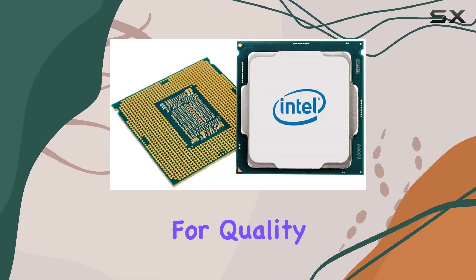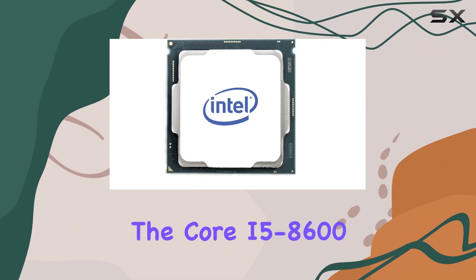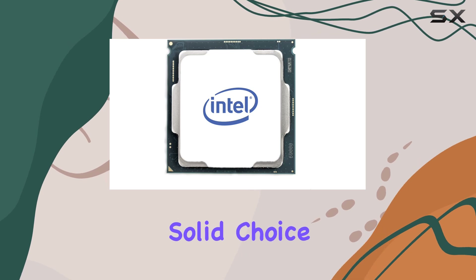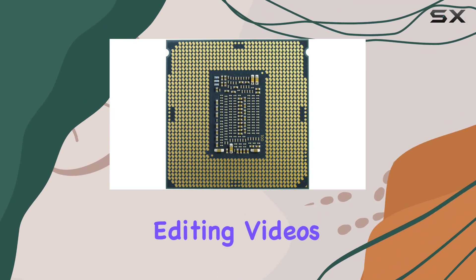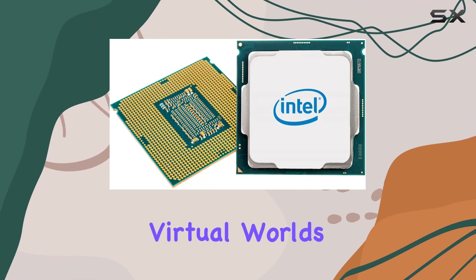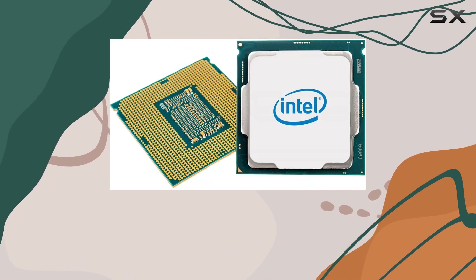With Intel's reputation for quality and performance, the Core i5-8600 stands as a solid choice for those looking to upgrade their computing experience. Whether you're crunching numbers, editing videos, or exploring virtual worlds, this processor is ready to tackle the challenge.